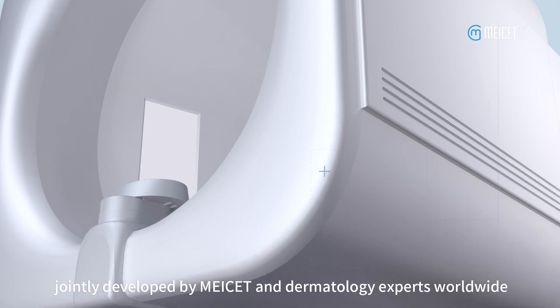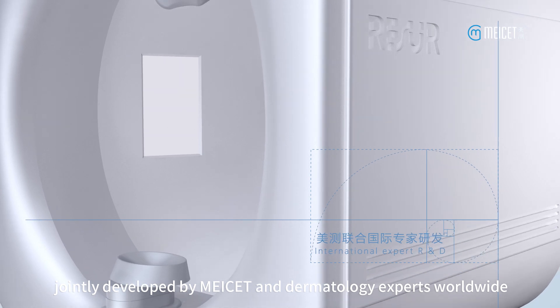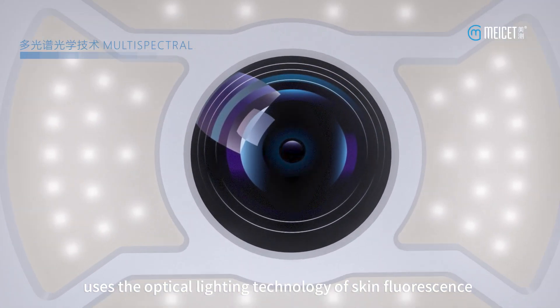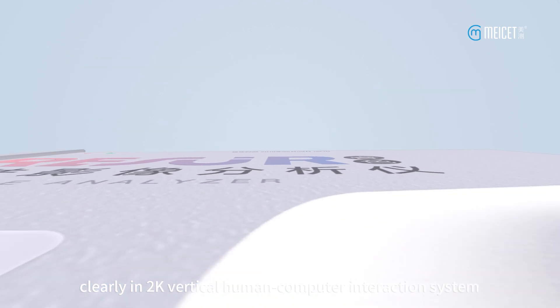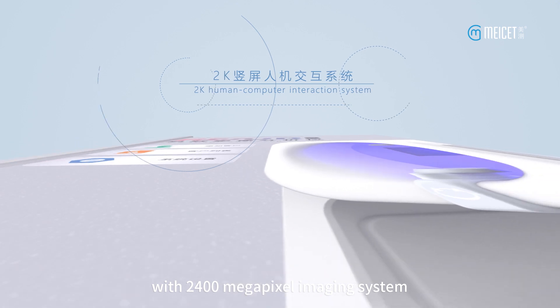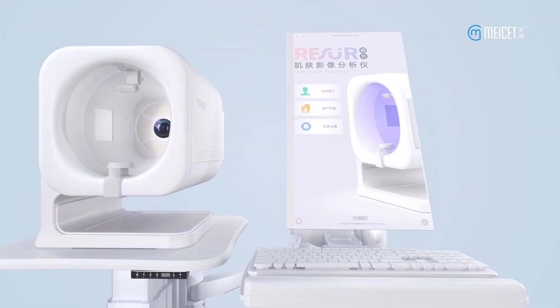The Rezor Skin Imaging Analyzer, jointly developed by medical and dermatology experts worldwide, uses optical lighting technology — including skin fluorescence and polarized light — to display deep skin clearly, in a 2K vertical human-computer interaction system with a 2400 megapixel imaging system, making it easy to correctly judge skin problems.